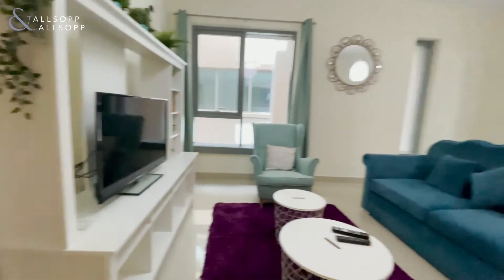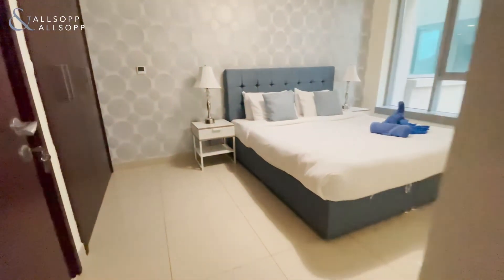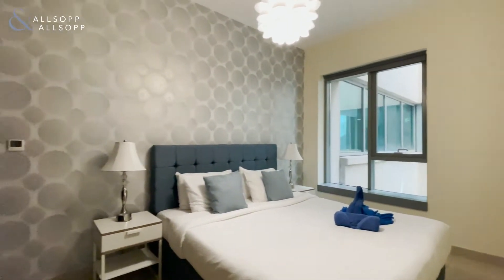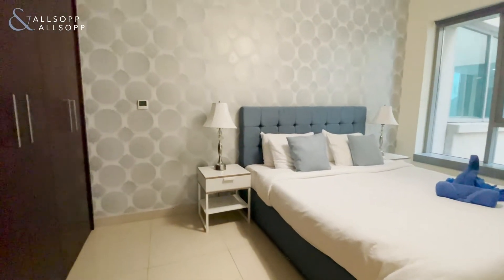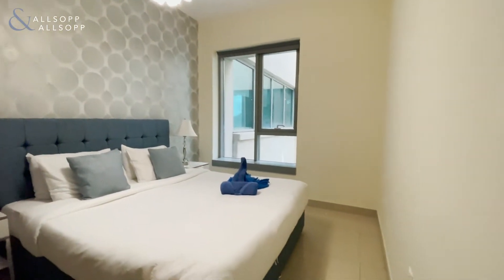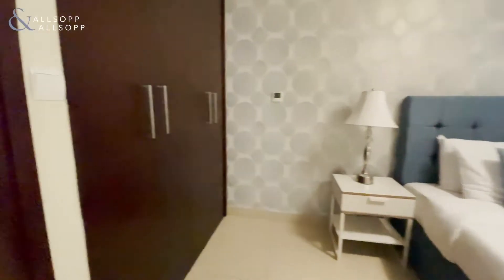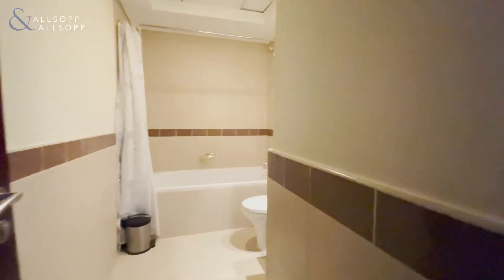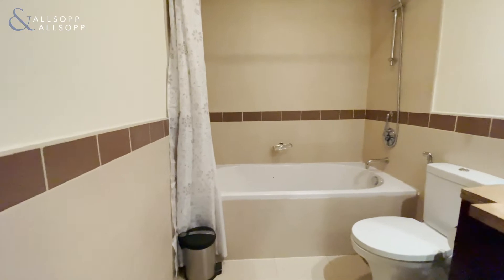We'll come into the first bedroom — this is what would be considered your guest bedroom. Both bedrooms have built-in storage, and a bonus is that they both have en-suites as well, which is nice to have.